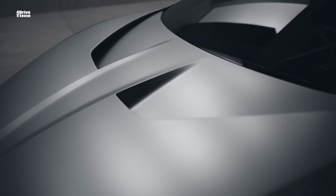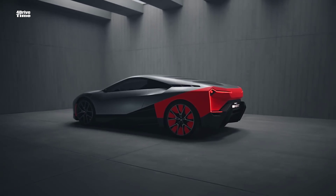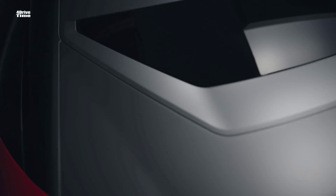In this vehicle, the Vision M Next, we are showing that BMW is and always will be about a very involving driving experience and of course it's all about emotion. We call that boost.